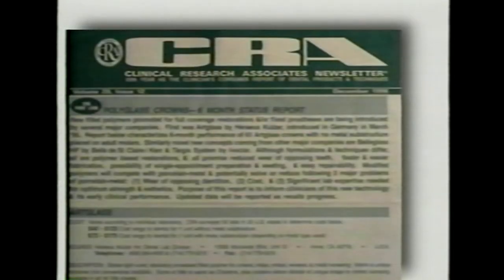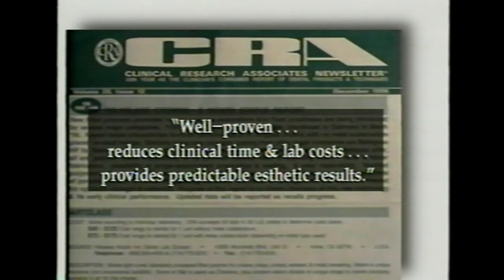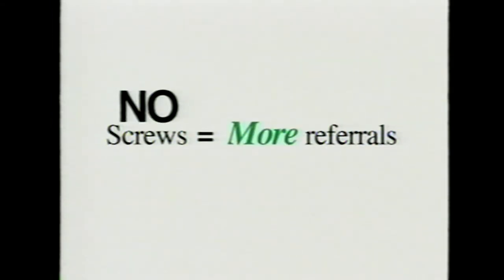A well-known and well-respected independent dental research association's conclusion tells the whole story. When I switched to the Stryker fin implant—now the BIKON implant—I doubled my referral base the first year and doubled it again the second year. If you can give your dentist a secure abutment that they can treat like a natural tooth with no screws, no lab surcharges, and with the ability to restore a single crown anywhere in the mouth, you won't know what to do with all the patients that will be referred to you.